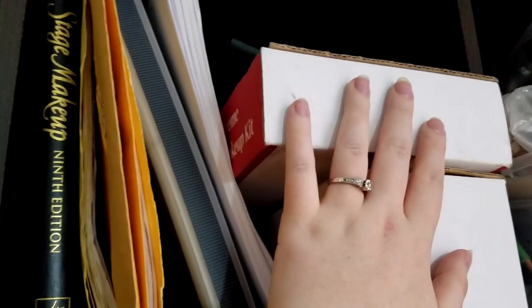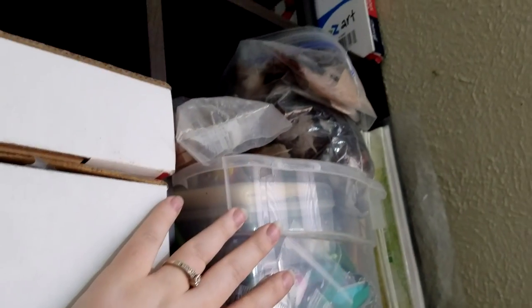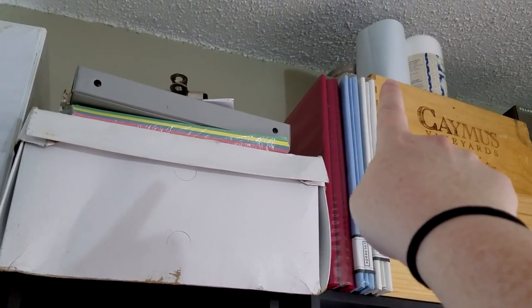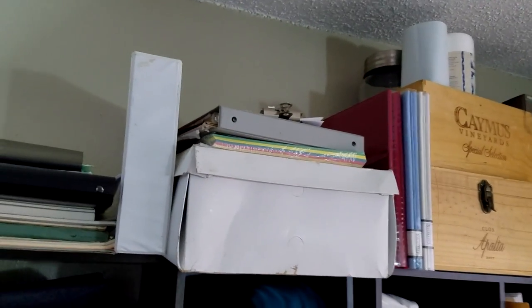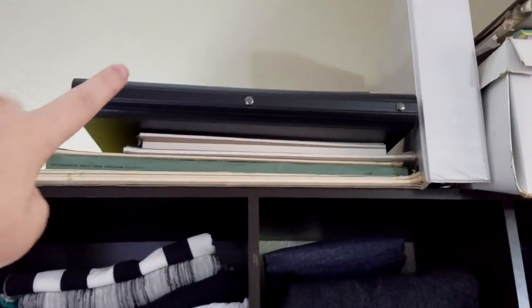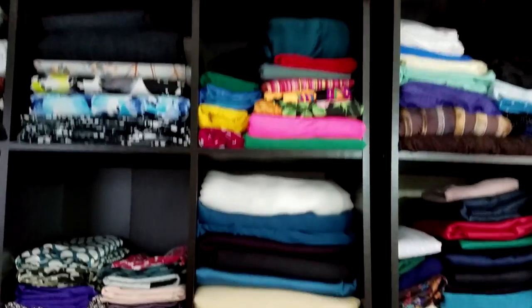Up here I have stuff left over from school — this is my stage makeup book, my makeup kit from my theatrical makeup class, just some paperwork. These are all jewelry making supplies. Up top I keep my scrapbooking stuff — scrapbooks, pictures, and all my paper. And then up here I keep my stabilizer for my embroideries, and back there is a giant jar where I keep my extra serger threads whenever I'm not using them. I also keep my portfolio here. If you guys want to see a portfolio tour, let me know because it has definitely evolved over the years and might be useful to some of you.